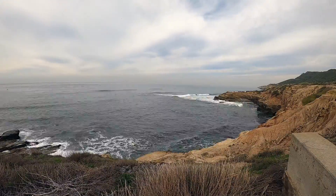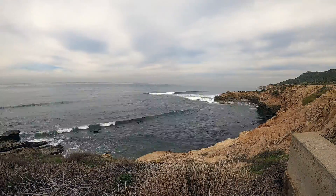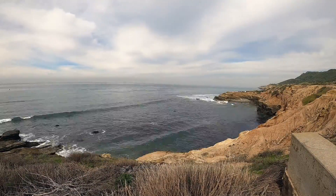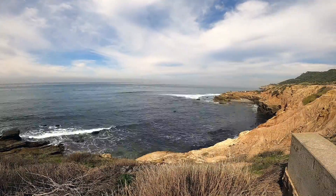Waves continue to crash into the coastline while the ocean slowly retreats from the coast. The water seems to sink into the sand as boulders, some the size of a person, appear in the foreground. Now boulders appear in the far corner and finally in the middle part of the cove.